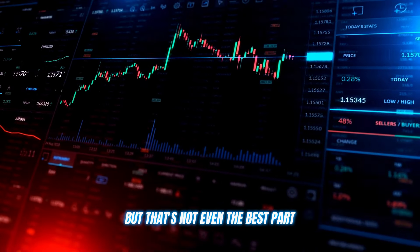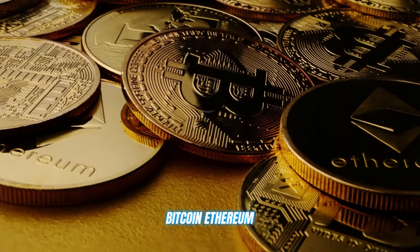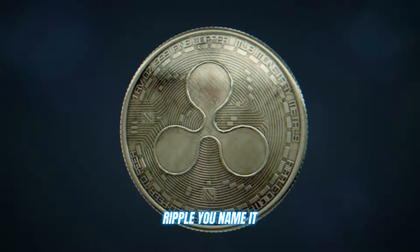But that's not even the best part. Finance Phantom supports all the major cryptocurrencies you know and love — Bitcoin, Ethereum, Ripple — you name it.